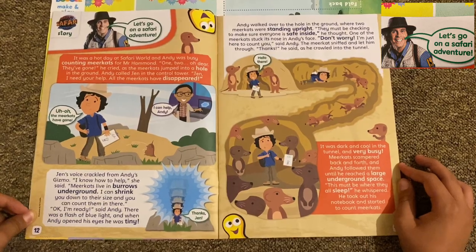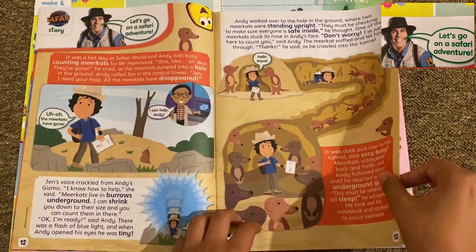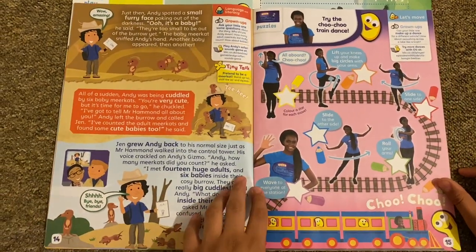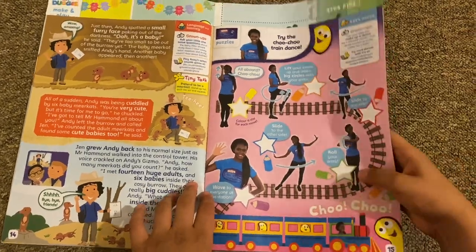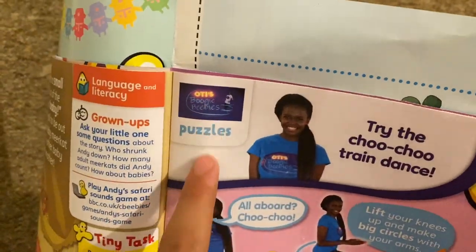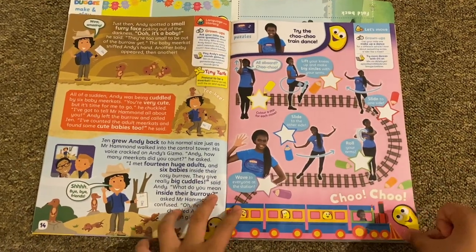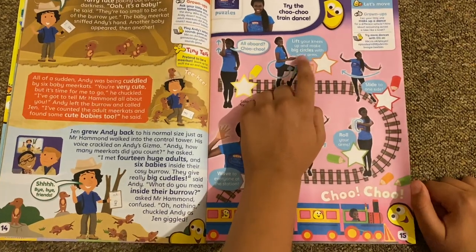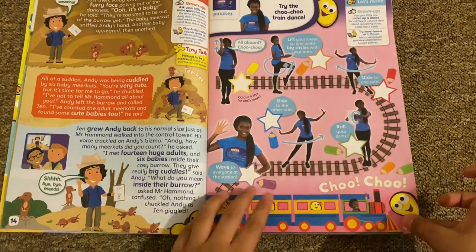Then we've got this Andy Safari story, and this is all about meerkats — a meerkat story. There's also a newer show called Otty's Boogie. There was an old show called Boogie Beebies which is cancelled, so this is like: do the choo-choo train — lift your knees, make big circles with your arms, and wave to everyone at the station. Choo choo!